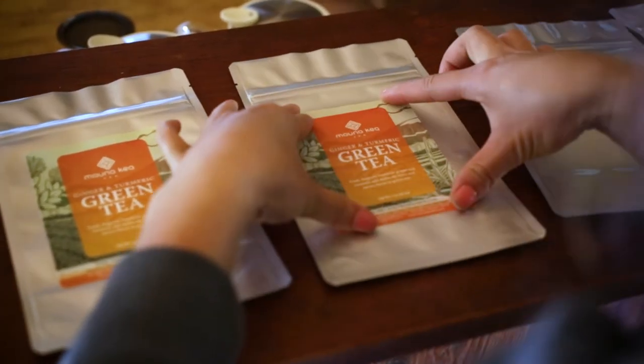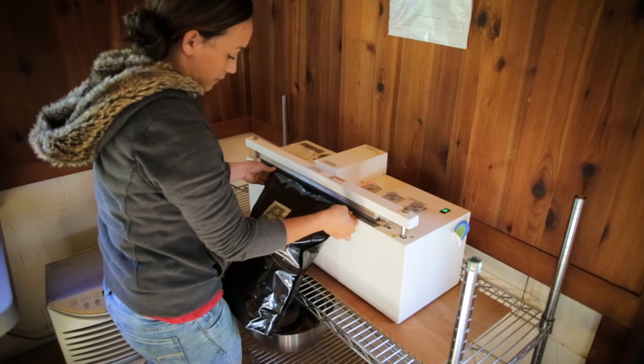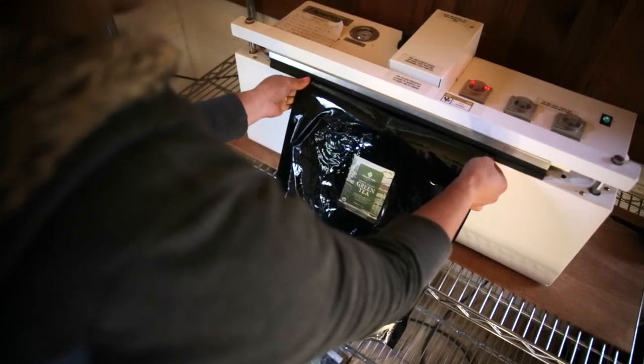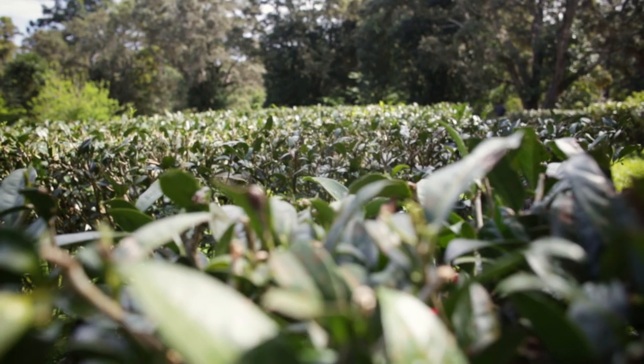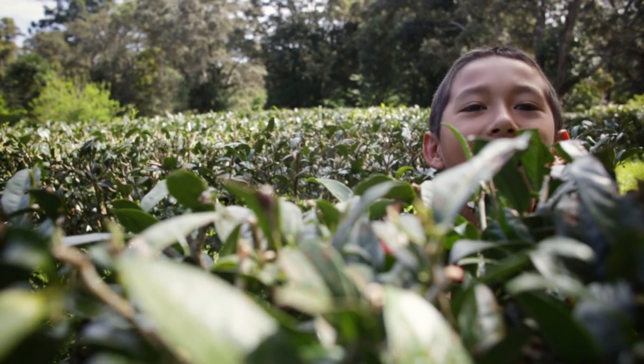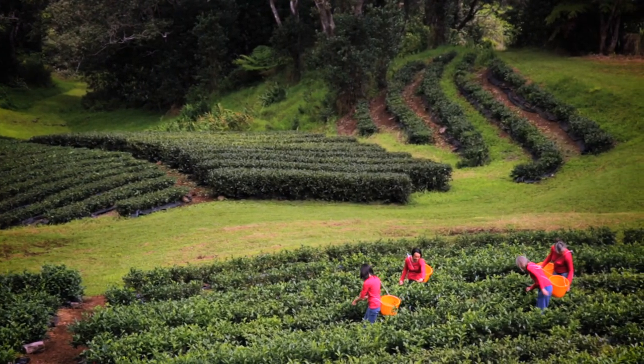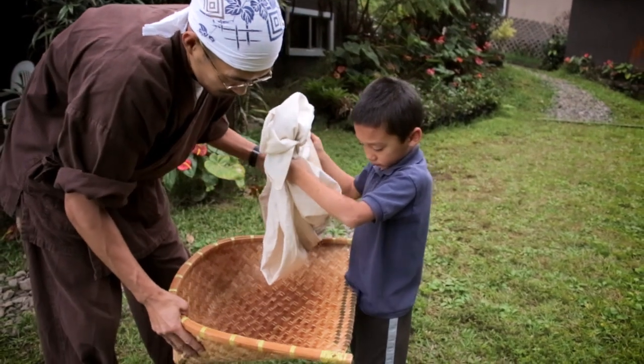Our packaging process further refines the product by storing it in an environment free of oxygen, allowing Mauna Kea tea to remain fresh until you open it. We think a great tea should tell its story of how it's grown, how it's harvested, and the care it's given in each stage before it reaches your cup.